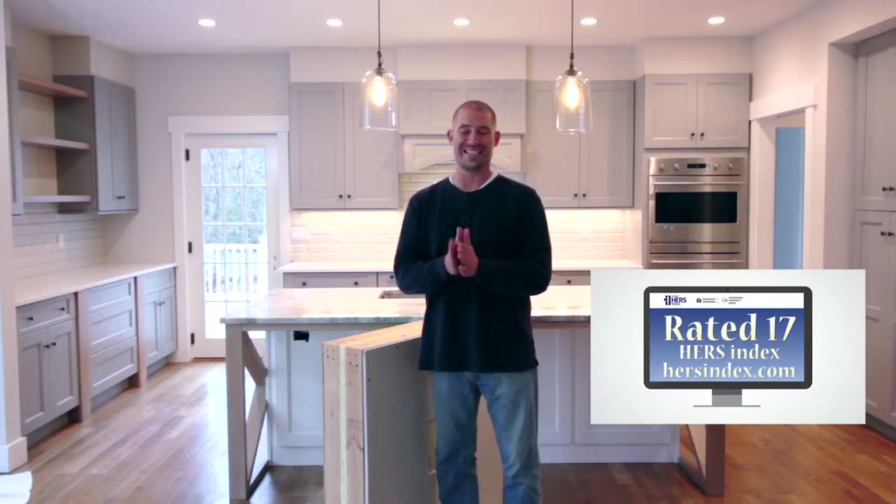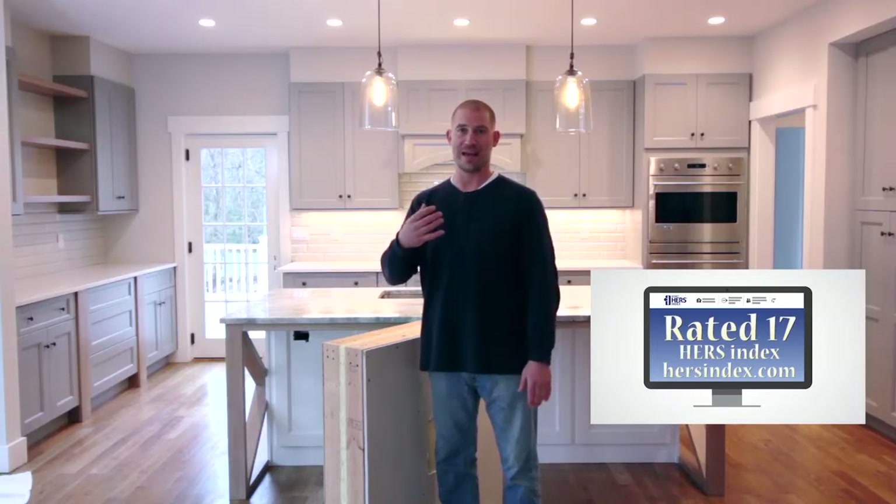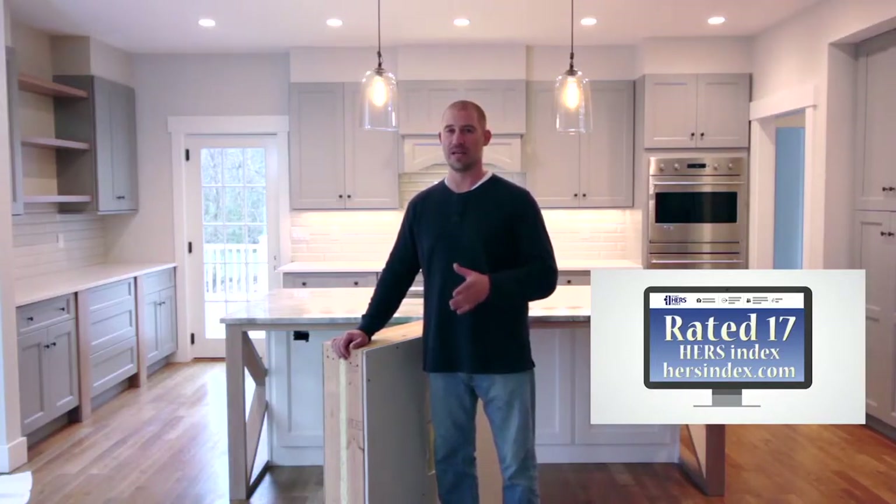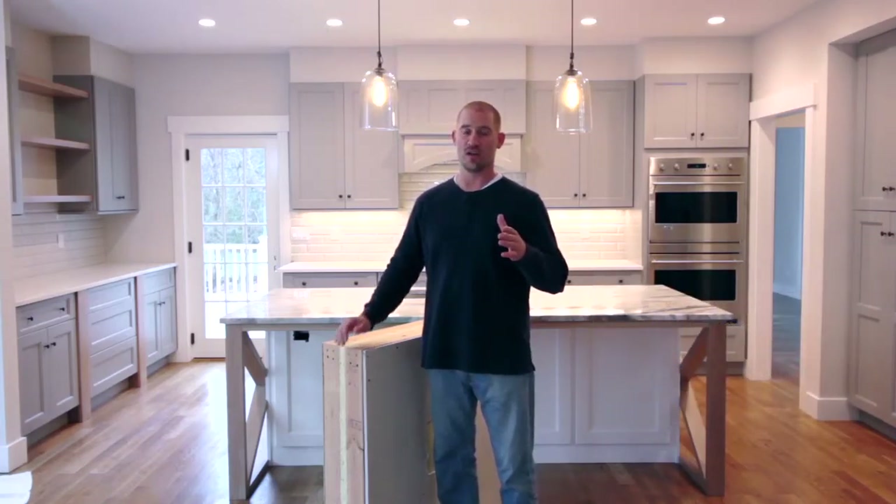That independent party will tell you that a typical new construction home rates at 100 on the HERS index. The new construction home that we just had audited rated at 17 on the HERS index, which means that it is 83% more efficient than a typical new construction home.